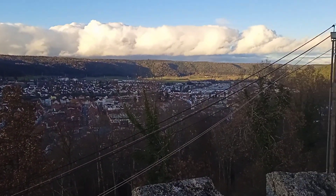This is the Homburg Castle. It's up here and there's a whole city view. It's very beautiful.